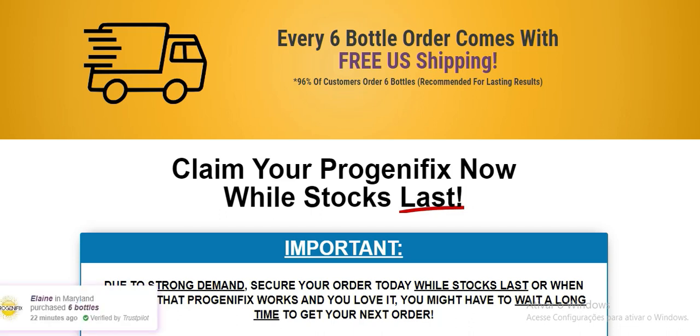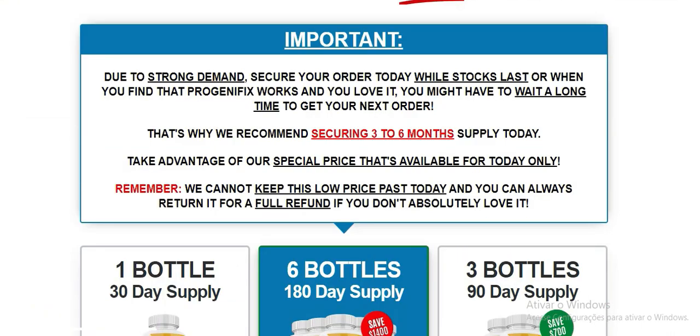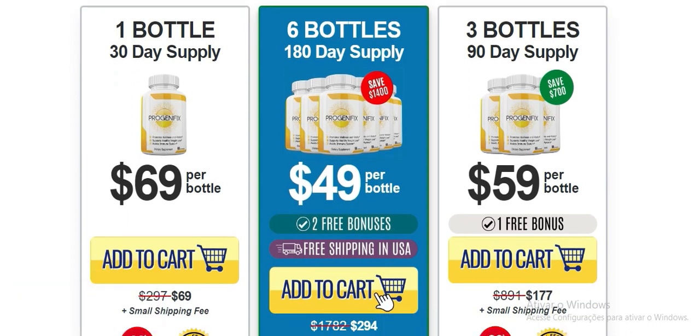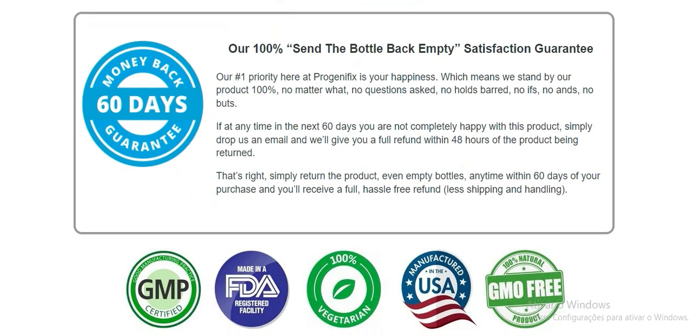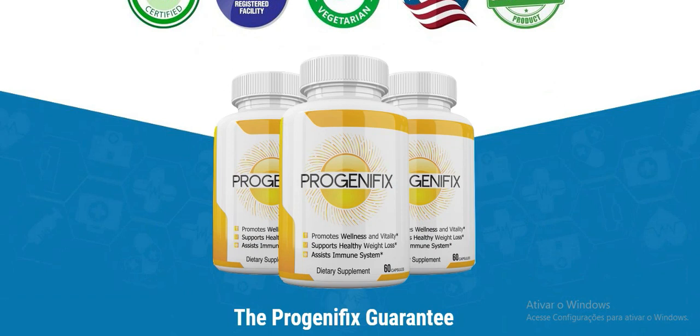How to use Progenofix? When using any weight loss supplement, it is important to follow the instructions on the product label. It is also important to consult with a healthcare professional before starting any new supplement, especially if you have any medical conditions or are taking any medications. Progenofix comes in capsule form. The recommended dose is 2 capsules per day, taken with water. It is best to take the capsules with meals. For best results, it is recommended to use Progenofix for at least 8 weeks.